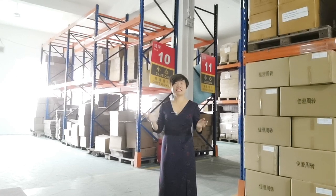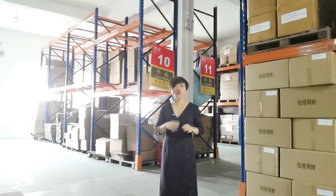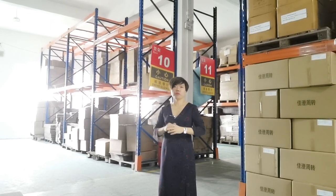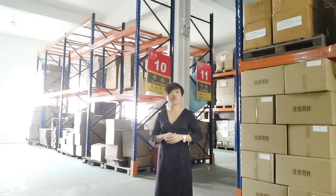Hello everyone, this is Lucy from Outstanding Design. We are the factory for aroma diffusers, candle reed diffusers, and card diffusers. This is our warehouse — welcome to visit our factory.